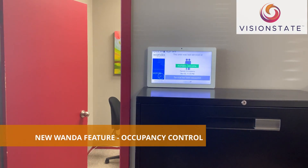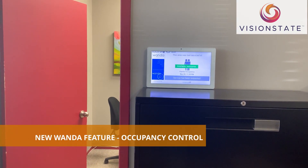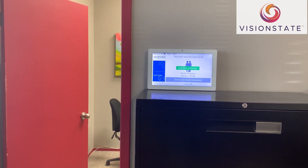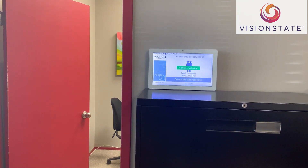This is just a quick demo of the new occupancy feature developed by Vision State. Currently, we have it set for one person in this room, so we'll just do a quick demo.